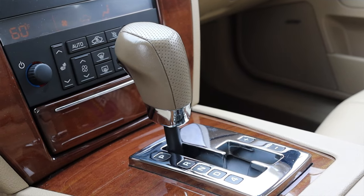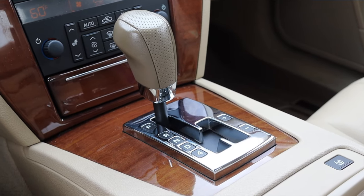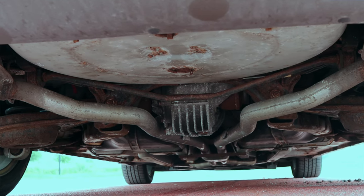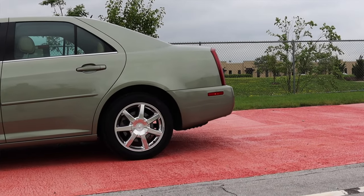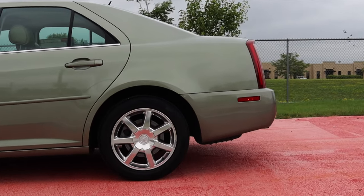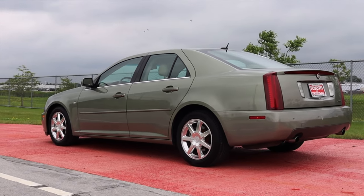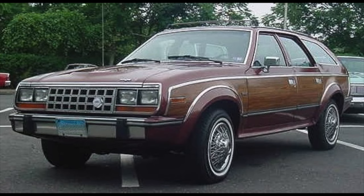Paired to it is a 5-speed automatic transmission. Nothing really too crazy here — I can use the manual plus/minus if I'd like, but it's not really doing me any favors and it's not bothering me either. The STS is now rear-wheel drive for 2005, and notably the STS was the first Cadillac sedan to be offered with all-wheel drive. This one is not AWD, but you can find an STS that was, which is exciting — very pivotal for Cadillac as they entered the modern era.